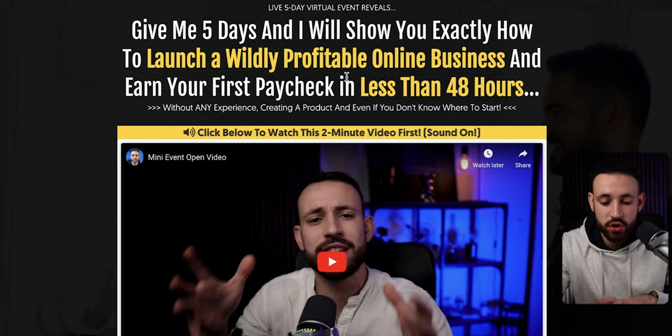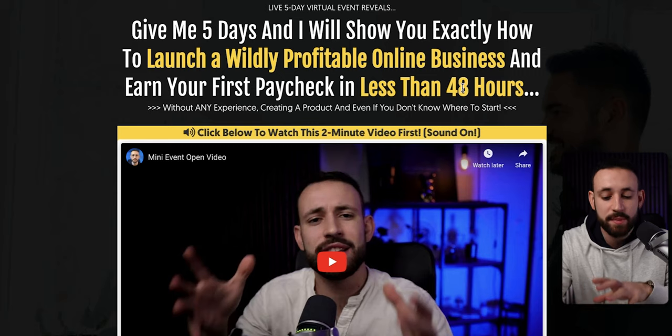Before ending, don't forget there is still open registration for the five-day online profits virtual event where I'm going to show you live how to grow your online business and get your very first paycheck under 48 hours. Just go to the first link, secure your spot, and I'll see you on February 13th. If you want to try this strategy, go for it. But if you want to try something else or something easier, I also recommend trying that other strategy — it's one of the easiest ways to make money online in 2023. See you in the next one.